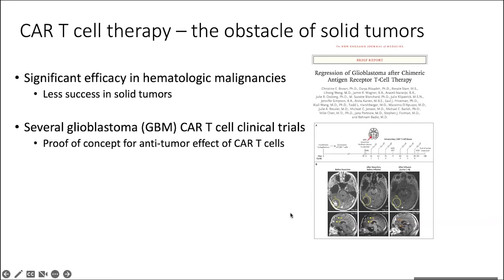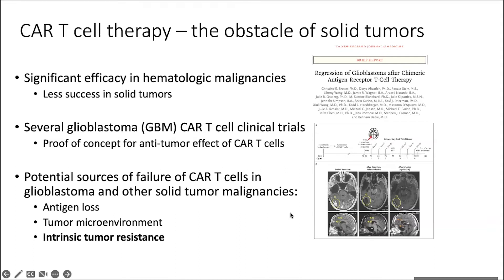Eventually the patient did relapse with antigen-negative disease. There are a variety of reasons why CARs are not finding great success in solid tumors — one of them is antigen loss, which we also see in the liquid tumor field — but then there are additional complications of the tumor microenvironment, where you can have a very suppressive milieu of other cells, cytokines, and extracellular matrix.